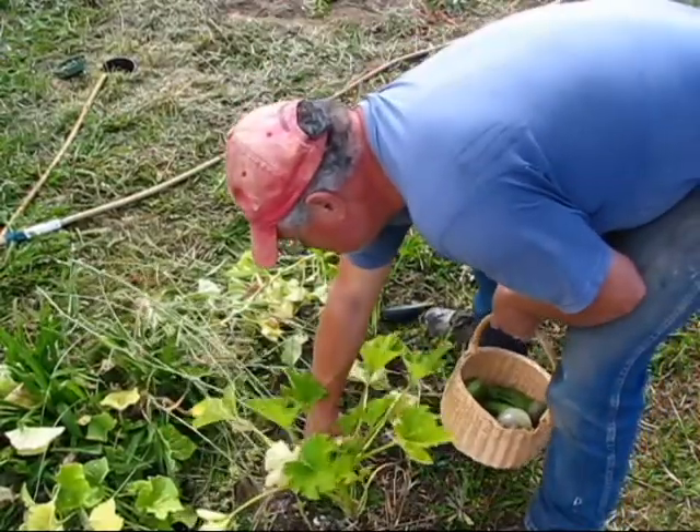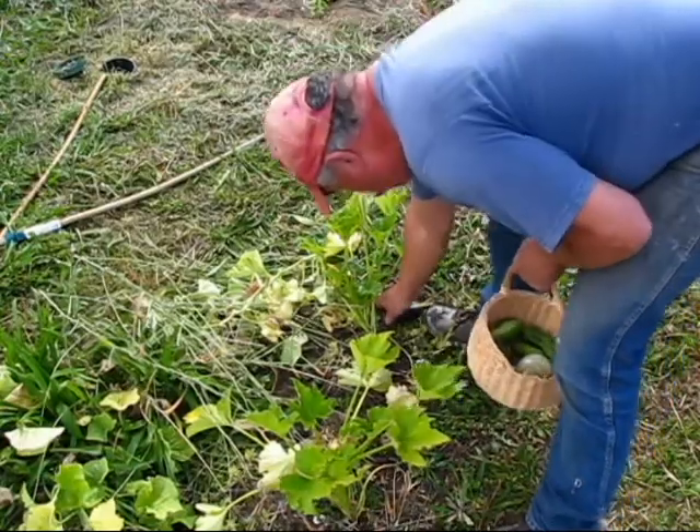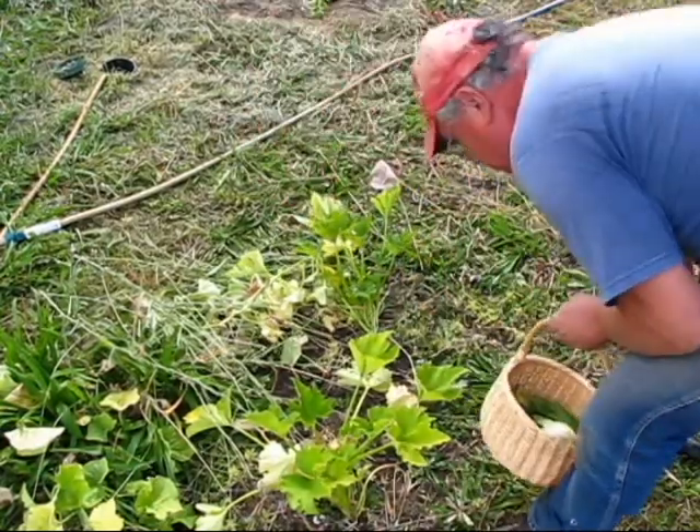Here's some zucchini squash — little ones. They'll go nice with my dinner tonight.